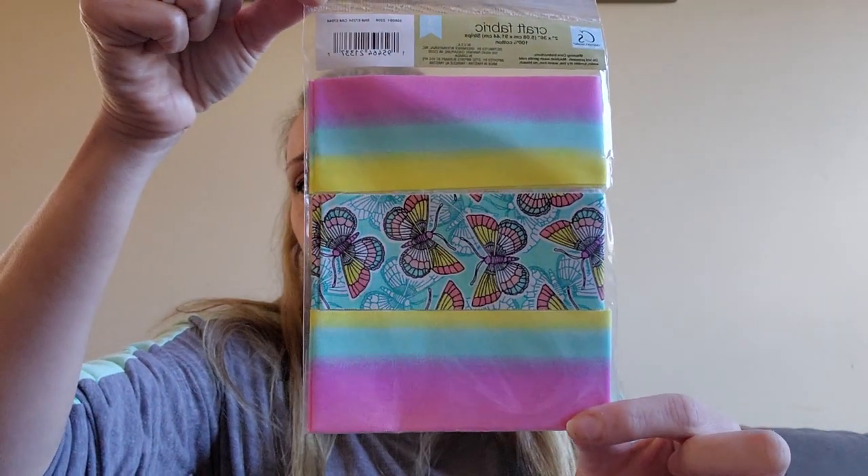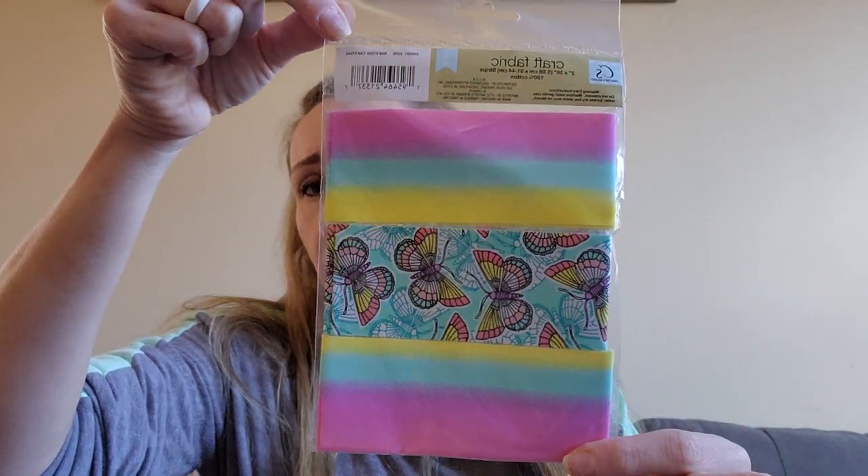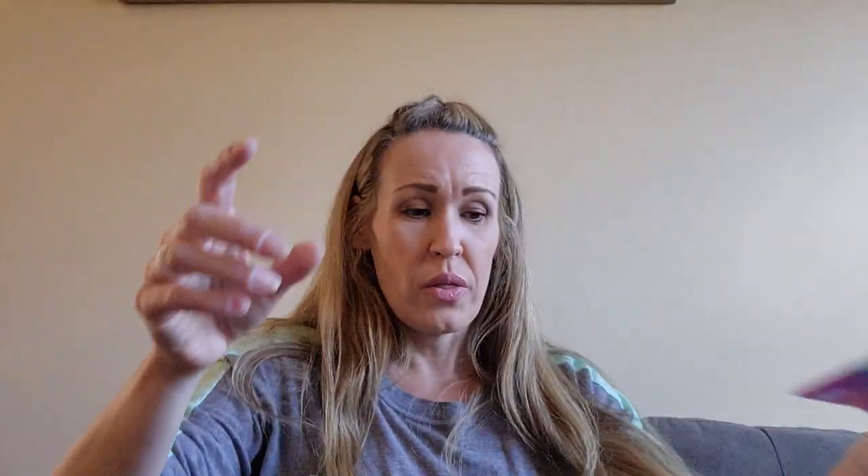And then I found more fabric - the pre-cut fabric. It's two inches by 36 inches strips, a hundred percent cotton, and there's three pieces. So maybe it's not a great buy, but I thought this fabric was super cute and I love the colors, so I got this one. Love those colors.